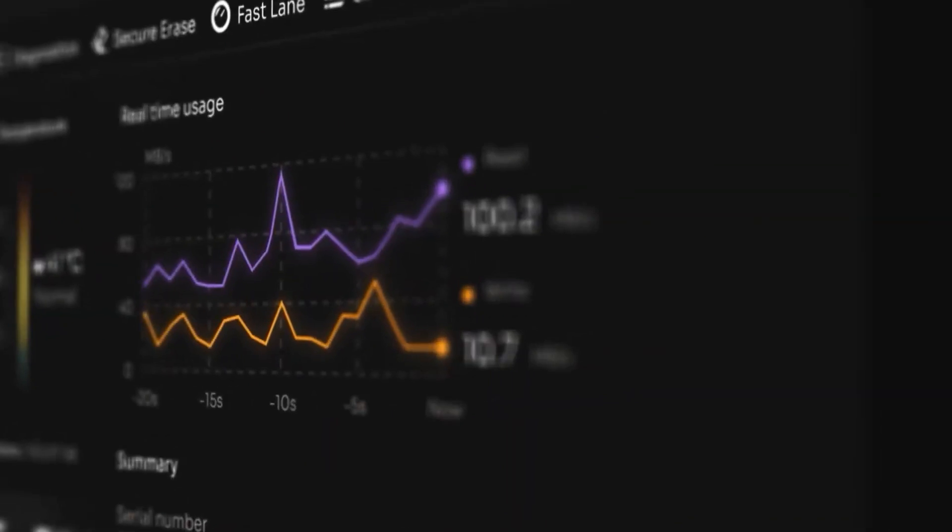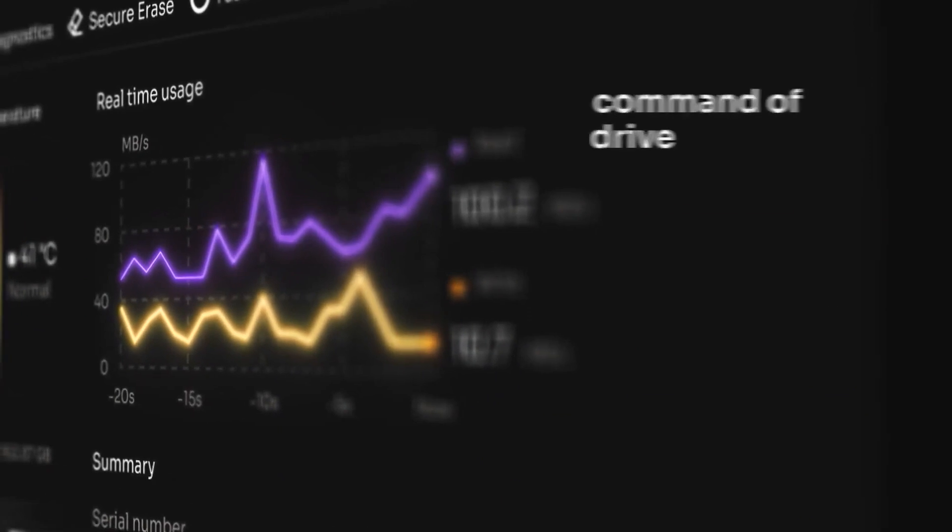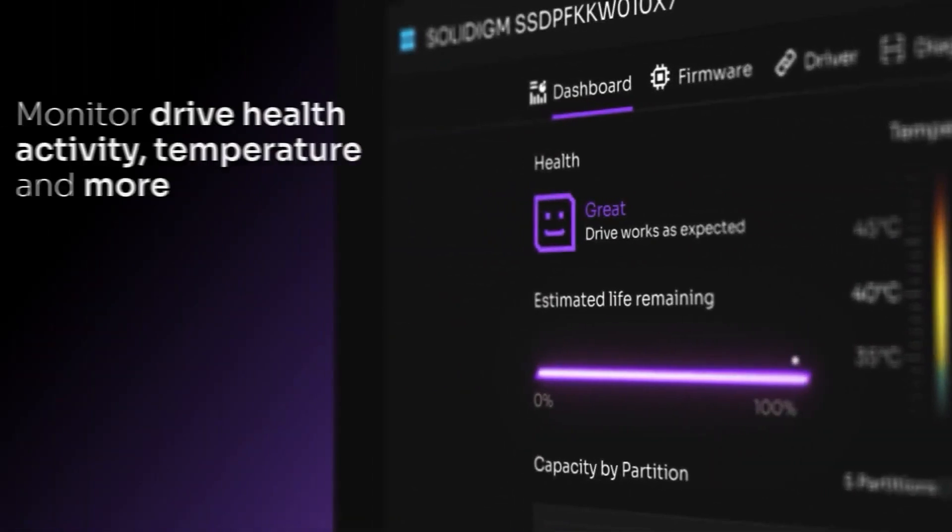The driver boosts your PC's responsiveness whilst you multitask and delivers faster boot-up and program launch times. Also on board is the intuitive toolkit which allows you to monitor your drive health, activity, temperature and much more.